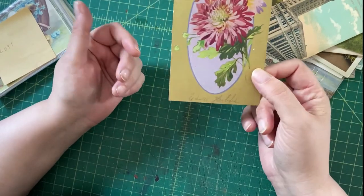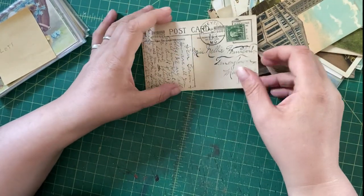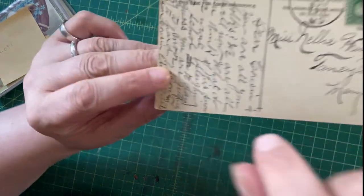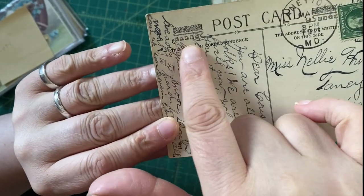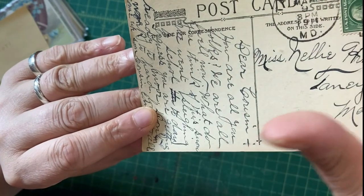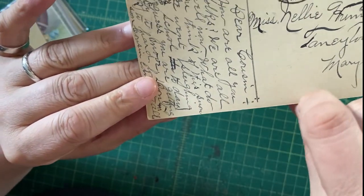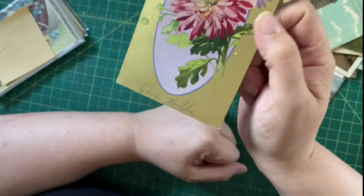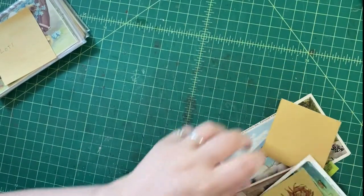Finally in this pile, what I think is a rather unattractive bunch of chrysanthemums on gold. I'd like to put this in a lot but I don't have anything it goes with, so we'll just give it a list. It is a Winsch postcard — you can tell by the insignia with the little squares, leaves, and swirly design. That is a known and collected publisher, so that's really all it has going for it. Maybe someone will find this more attractive than I do.